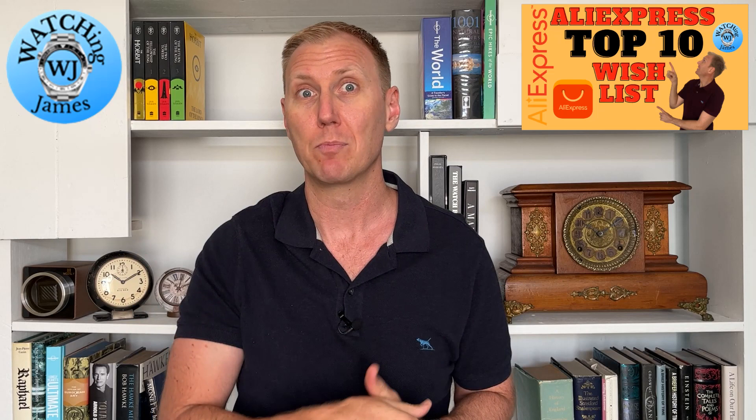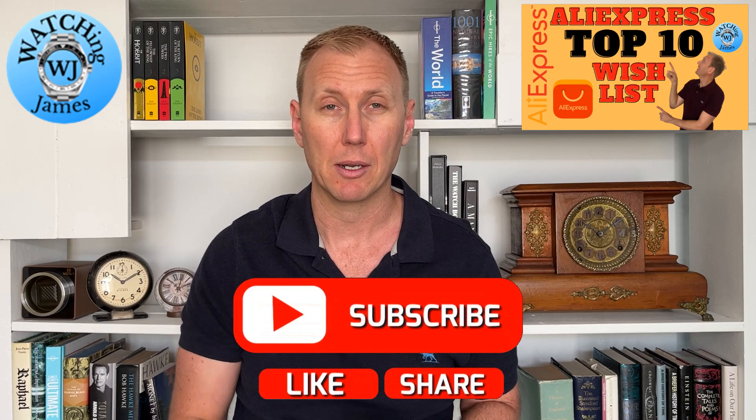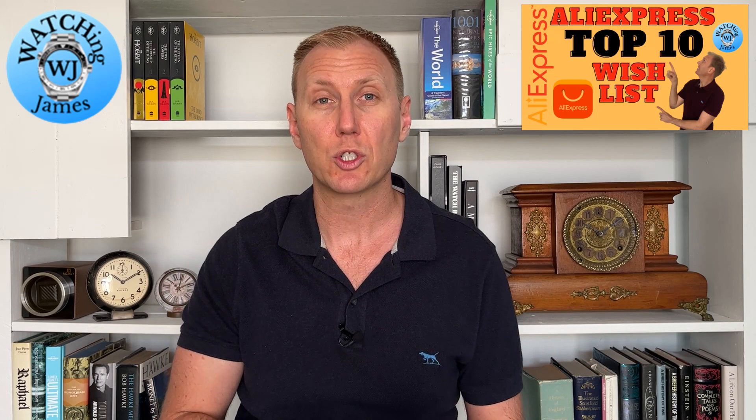And if you do happen to buy them, send me a message, tell me what they're like, because as much as I'm going to be buying a couple of these, I unfortunately can't quite afford to buy all of them. Having some feedback about these specific watches from you guys would be absolutely fantastic. I'd really appreciate it if you haven't subscribed already, just click that little subscribe button. Let's jump into the list using my little trusty notebook.